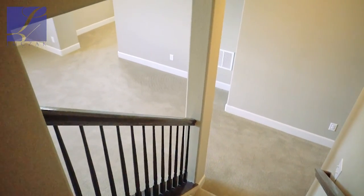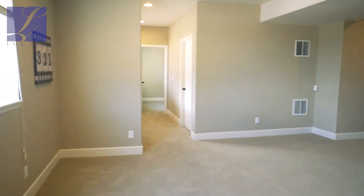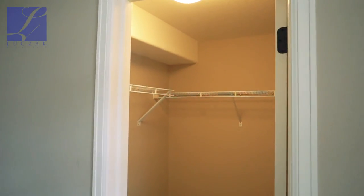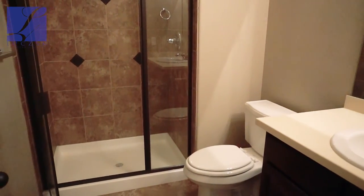The basement on this property is fully finished also. It offers a huge family room, rec room, another bedroom, and a great storage space. There's a full bathroom in the basement as well, so again, you've got five bedrooms and four bathrooms total.